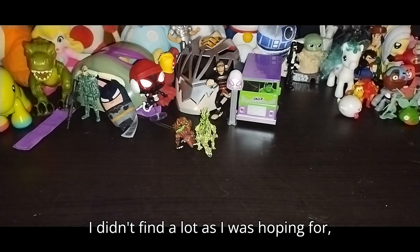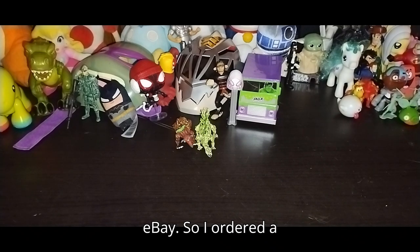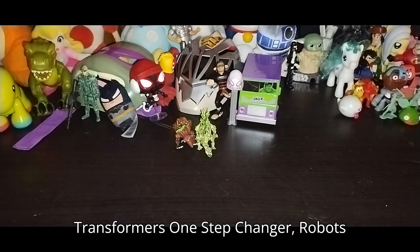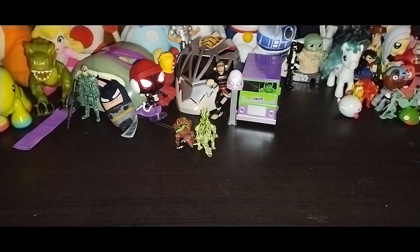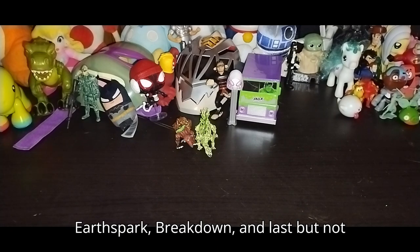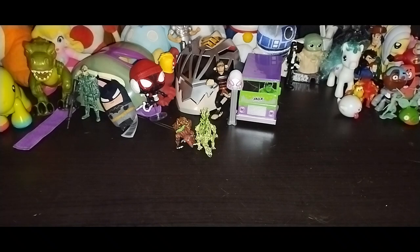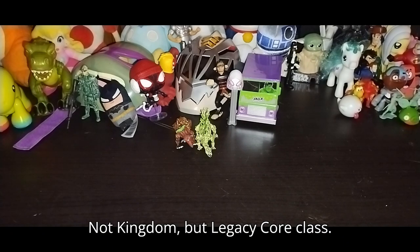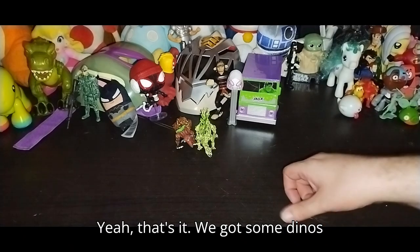I didn't find as much Transformers as I was hoping for, so I had to order three off of eBay. I ordered a Transformers One Step Changer Robots in Disguise Strongarm, a One Step Changer Earthspark Breakdown, and last but not least, a Transformers Legacy Core class — Nemesis Prime. Yeah, that's it.